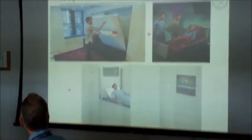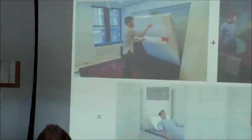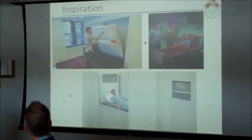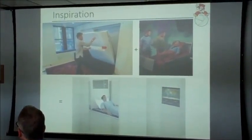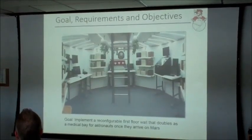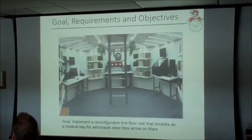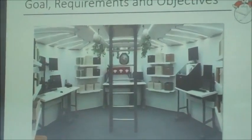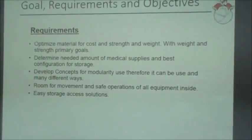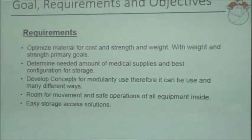The inspiration mainly came from looking at European moveable apartments — we liked how it could store up, save volume, and maximize use so you could pull out a wall. We wanted to take the existing medical bay that was in the ReHab design. Our goal was to implement a reconfigurable first floor that also doubles as a medical bay for when astronauts arrive on Mars. We wanted to optimize the materials for cost and strength, with an emphasis on weight and strength — we want to minimize weight going to space, but still have it be strong enough to hold somebody on the bed if they get injured.